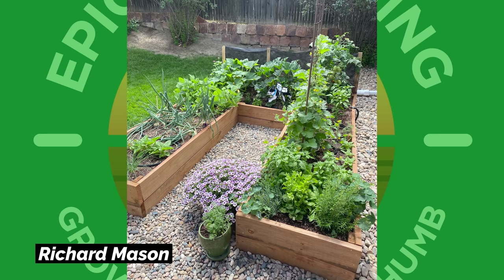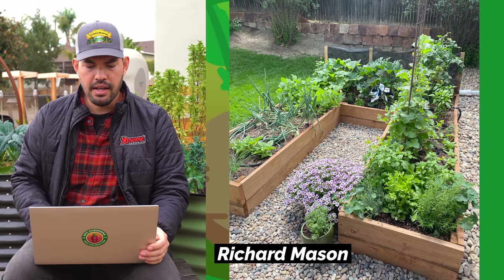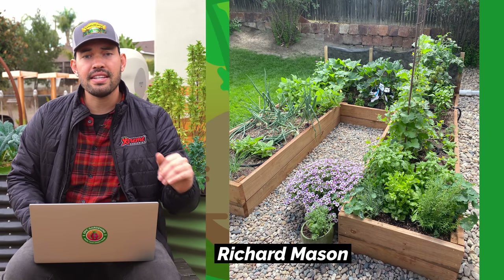I wanted to show Richard Mason's garden because it's a great example of what you call a keyhole garden. It's a U-shape that allows you to get a lot of square footage while maintaining accessibility. Without the keyhole, you'd have a hard time reaching into this massive bed. The keyhole garden allows great access and is also a great way to fit a garden into potentially unconventional spaces.